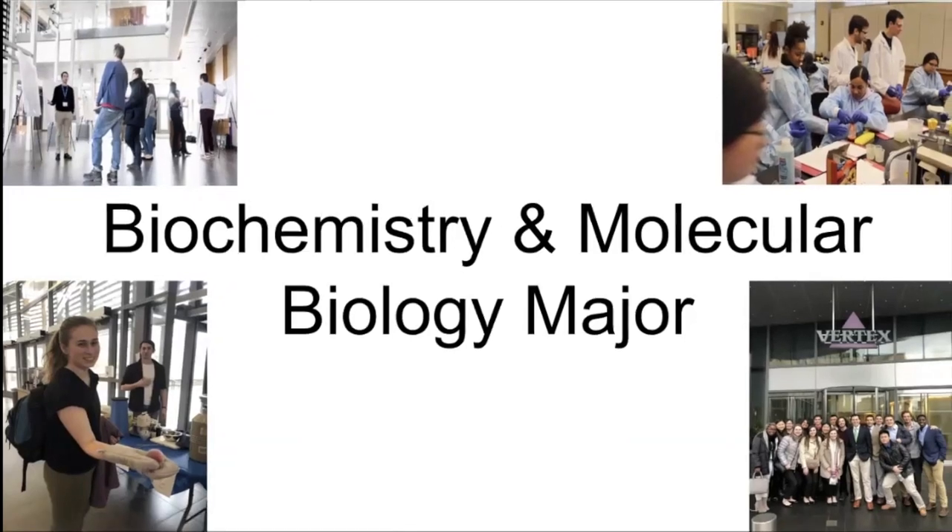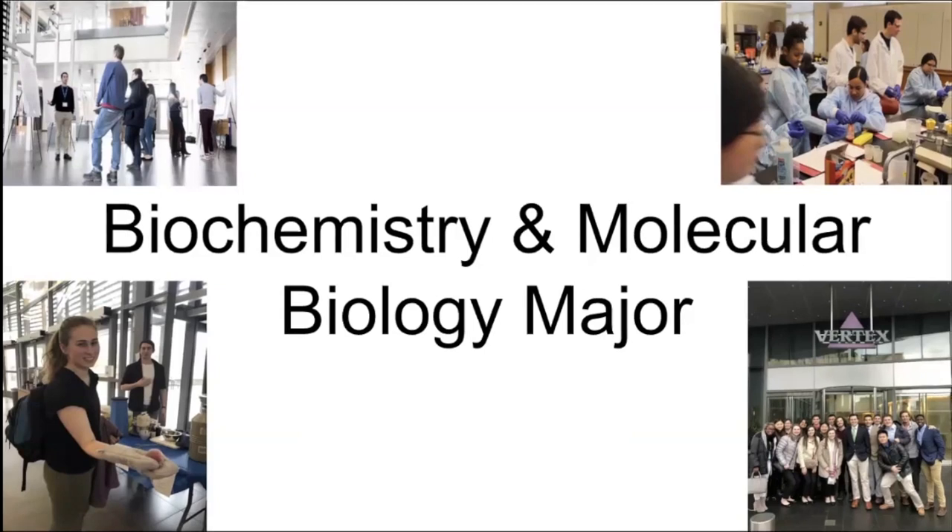Just as a note, the slides will be made available to you to view in the description below, so go check that out.